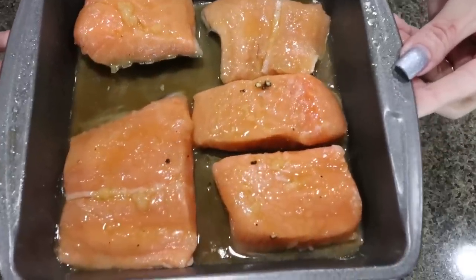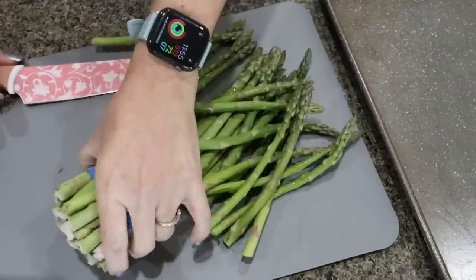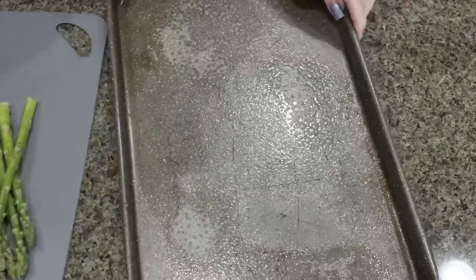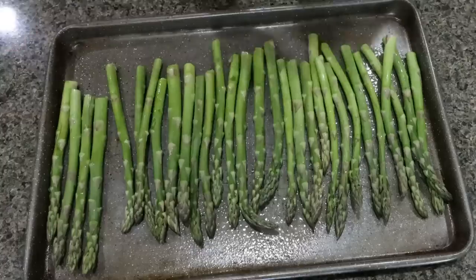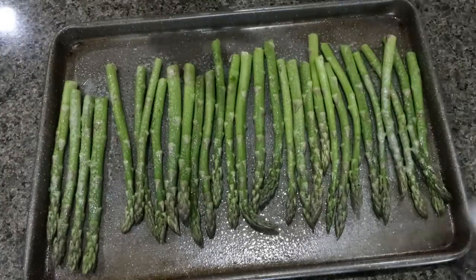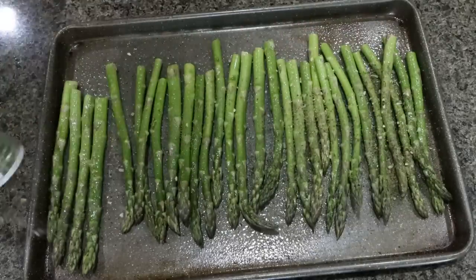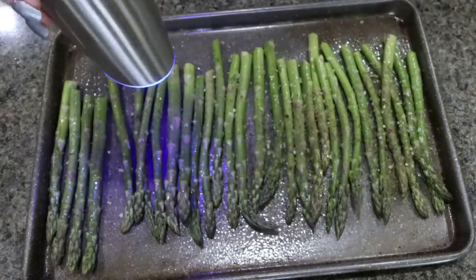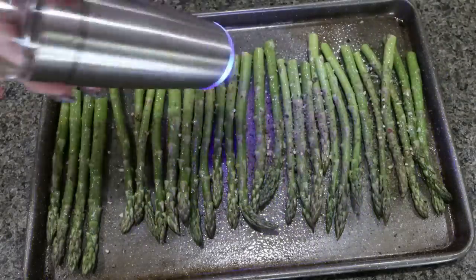The salmon is going into a 400-degree oven for about 20 minutes. Meanwhile, I'm going to prepare the asparagus — cut off the rough ends, spray the baking sheet with nonstick cooking spray, and lay the asparagus out in a single row. I'll spray it with a little cooking spray so the seasoning sticks, then sprinkle on the green goddess seasoning from Trader Joe's. You can use any seasonings you like on your vegetables. Add some salt and pepper, and this goes in the same oven at 400 degrees until cooked through — they should both finish at about the same time.